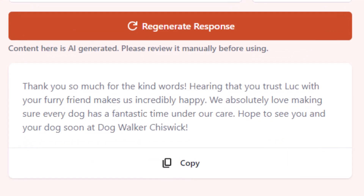Does it sound like a human wrote it? I'd say yes, definitely. Even though the response sounds very natural, I'd still recommend you check it and make any changes before using it. If you like the response, just click Copy and paste it directly into your Google Business Profile.